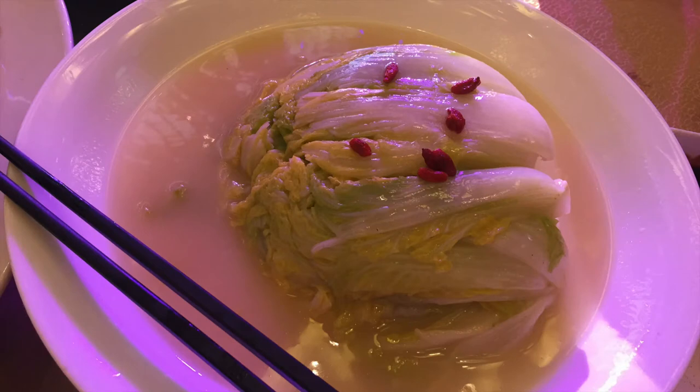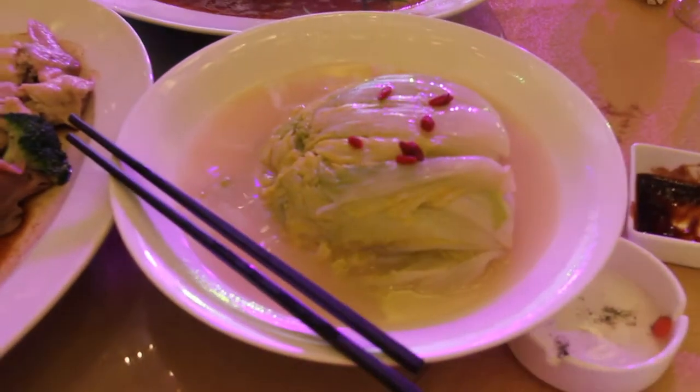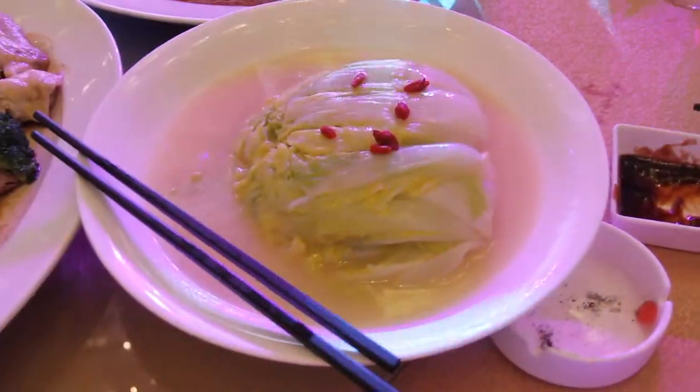The next dish is soaked baby cabbage in superior soup. Its Chinese name is Kaizhi Shan Yan. It normally refers to a tree having new branches and new leaves, and here it means a family settling down and having offspring.